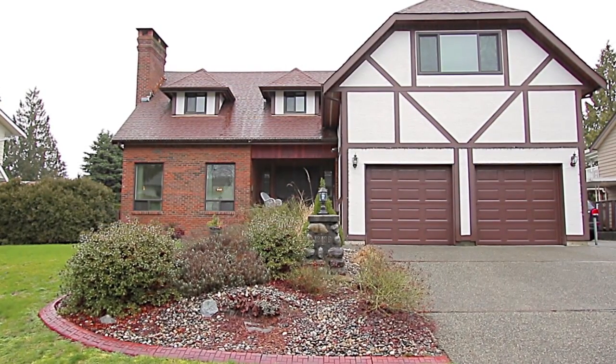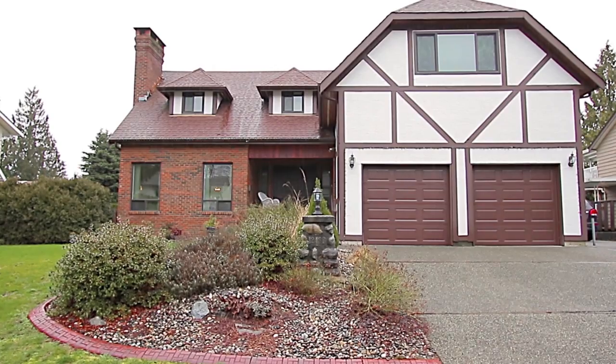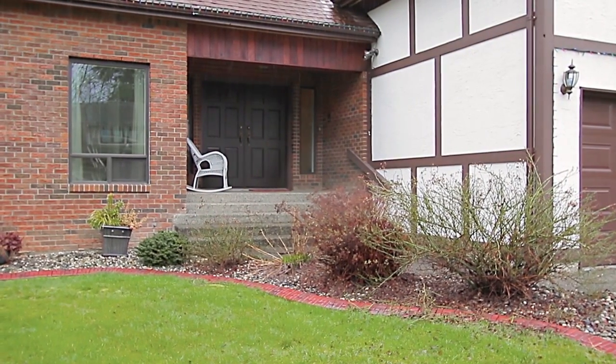Welcome to 12436 Class in Place, a beautiful family home in a quiet Maple Ridge neighborhood.